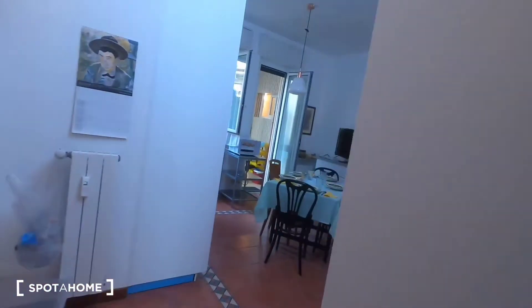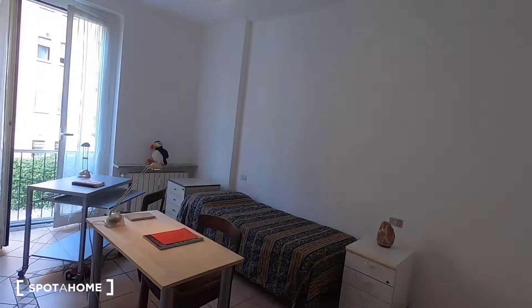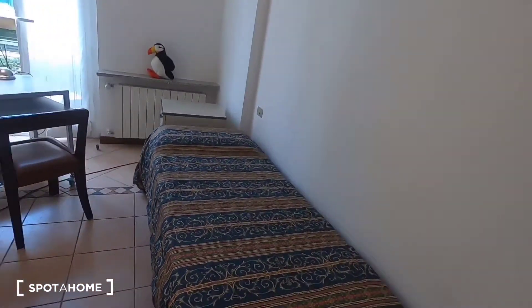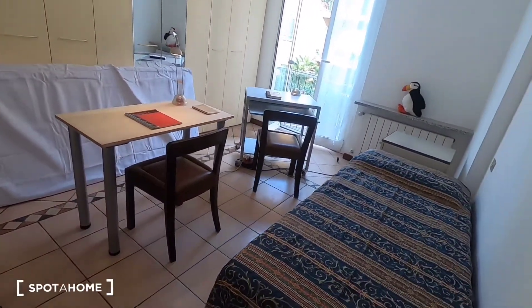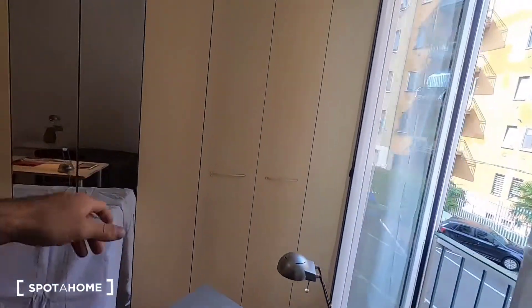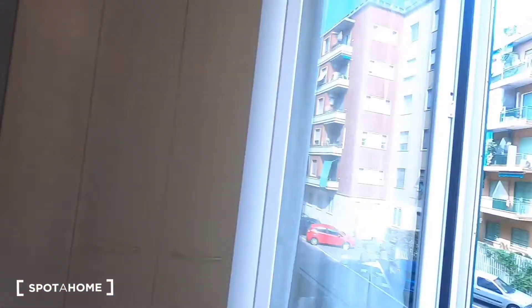Room number two is over here. The bed is here as shown in the pictures, but if needed this room can be used as a single room with a king-size bed. It also has a massive wardrobe where you can store all your things, and the view is the same as the previous room.